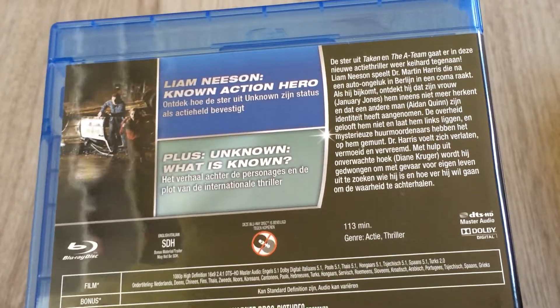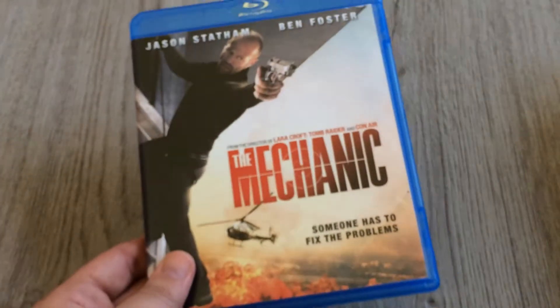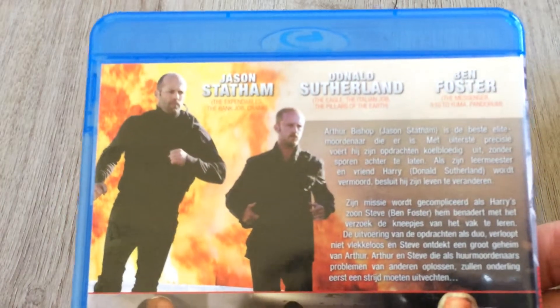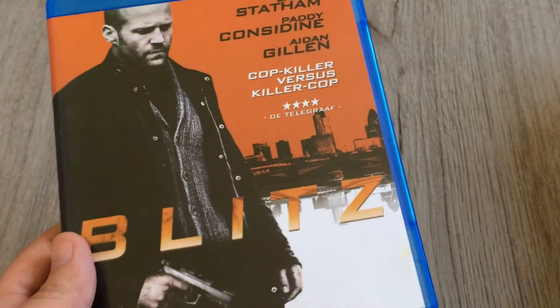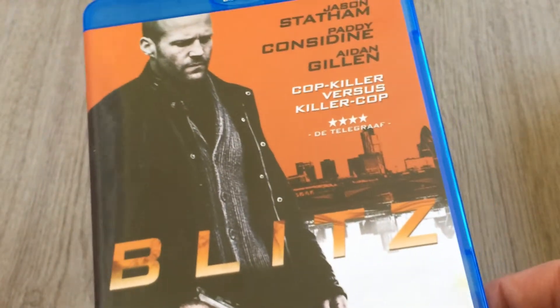Also picked up 'Unknown' with Liam Neeson — a very good film. He's the guy from 'Taken' and 'The A-Team.' Next is 'The Mechanic' with Jason Statham, my favorite actor of all time — a very good film. I had this on DVD but always wanted it on Blu-ray. I also picked up 'Blitz,' another very good Jason Statham film. Same situation — I had it on DVD but now I have both on Blu-ray. I'm going to sell the DVDs. Great films.